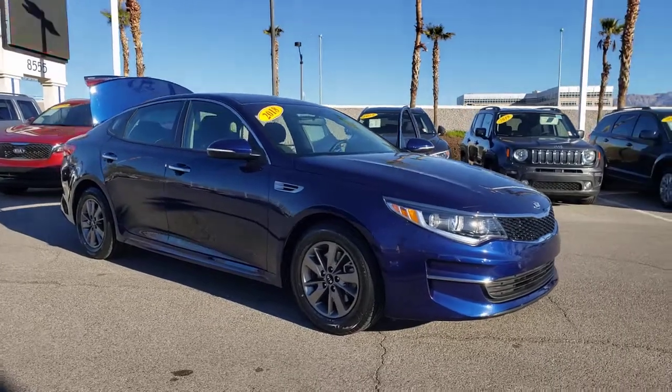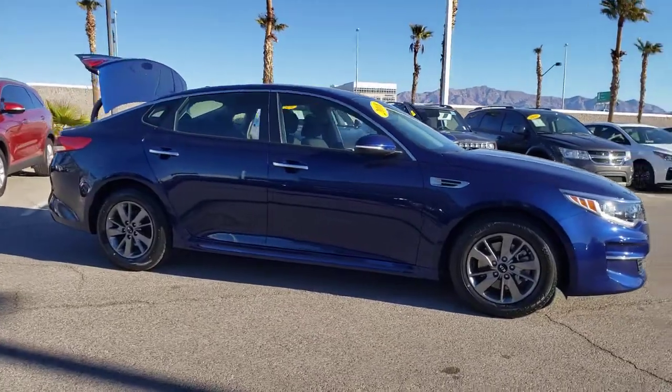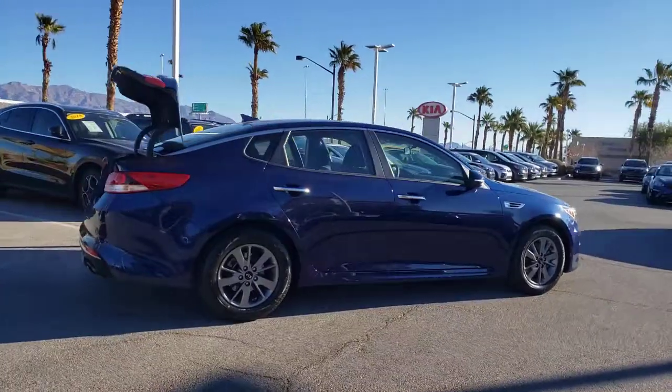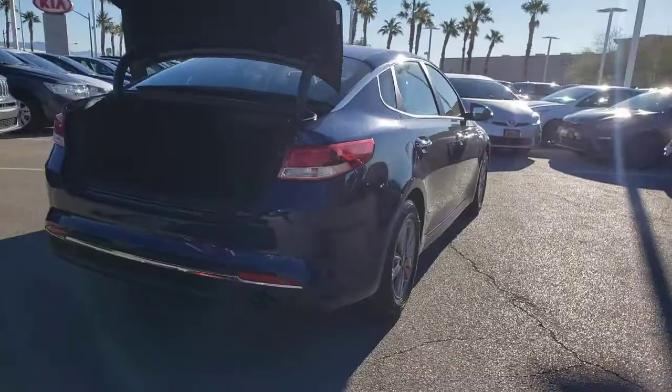Picture yourself in the 2018 Kia Optima with less than 35,000 miles on it. Bring comfort and convenience with you wherever the road leads in this sporty, family-focused Optima.